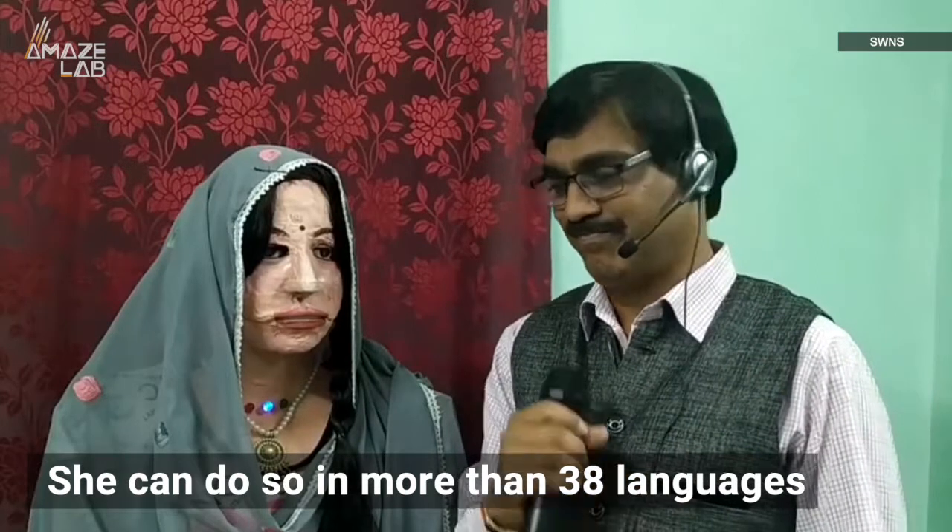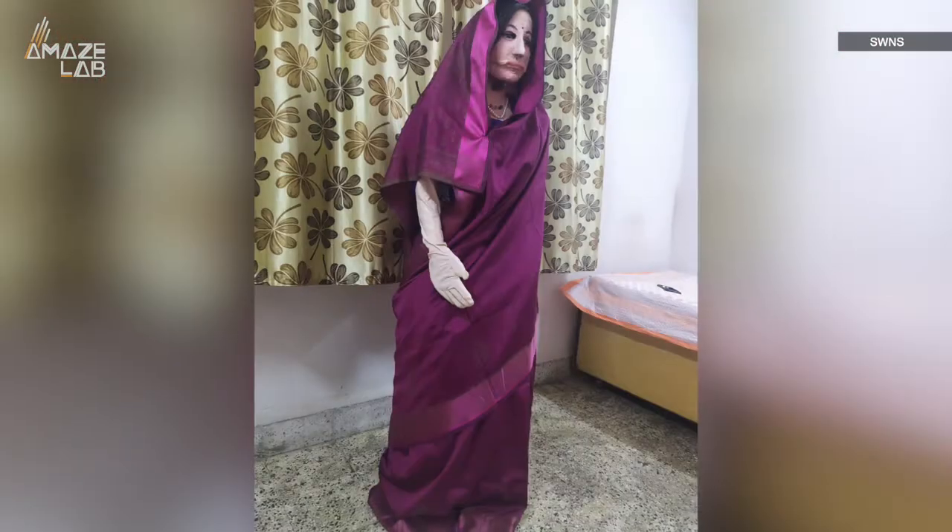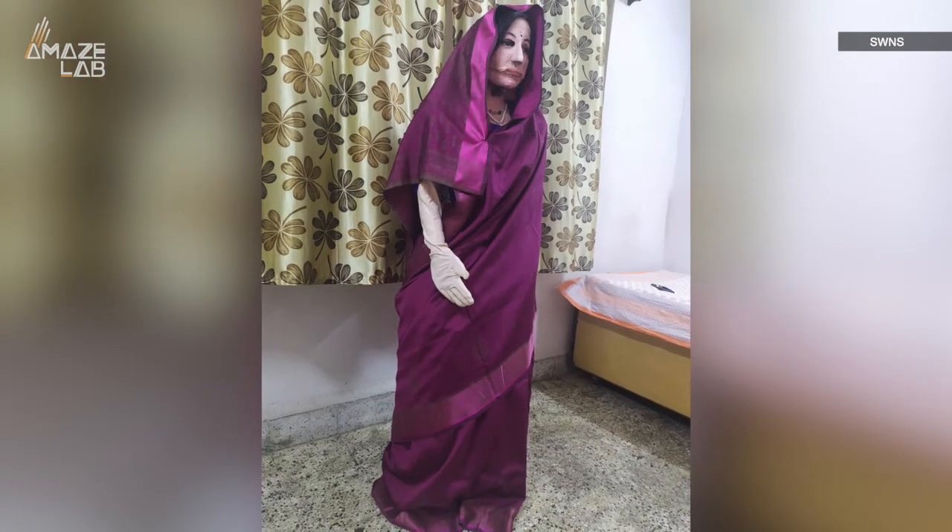She can do so in more than 38 languages. Shalu can also read the newspaper and provide weather information, as well as a myriad of other informational services.